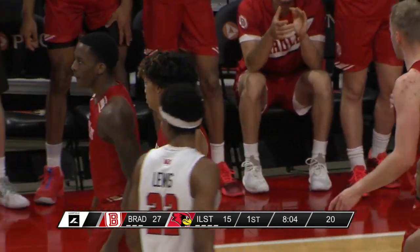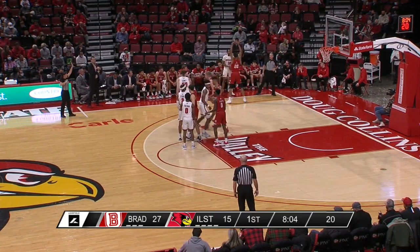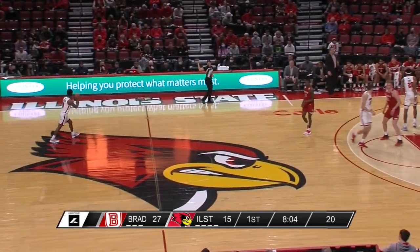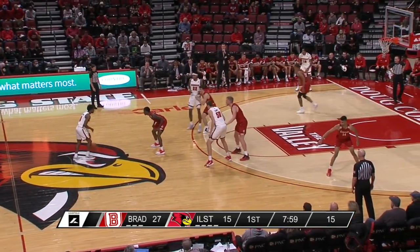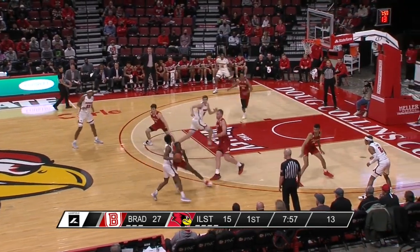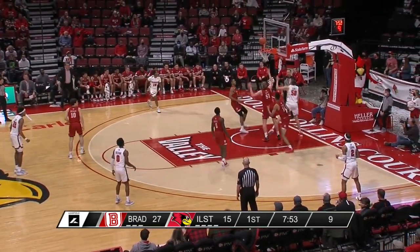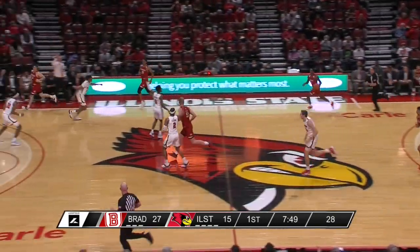Right now, Illinois State is finding it hard. The Redbirds have Schmidt, Lewis, Washington, Freeman, and Strong on the floor. Leons, Mast, Roberts, Kent, and Connor Hickman are the five for the Braves.